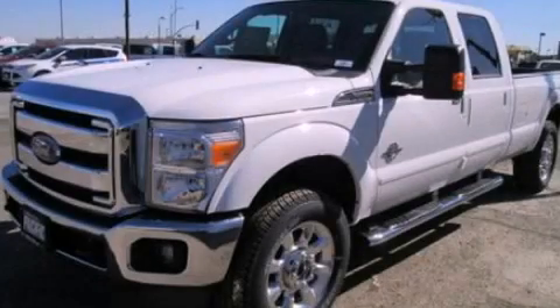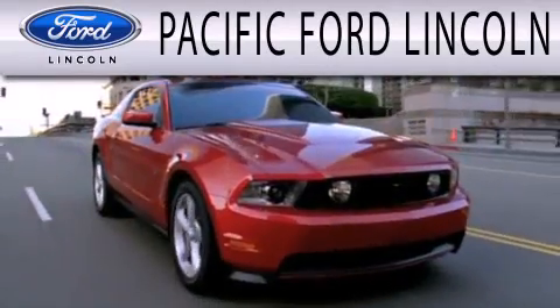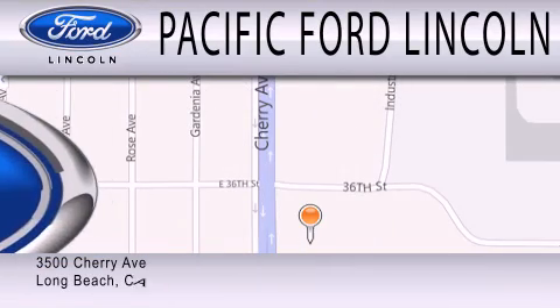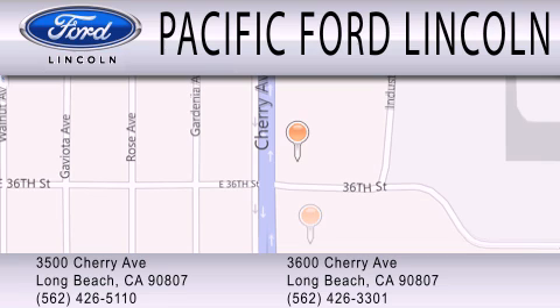This vehicle won't last long at this price. Call and arrange a test drive now. Pacific Ford Lincoln is dedicated to doing everything possible to ensure that the experience you have selecting your next vehicle is as pleasant as possible. We are located at 3500 Cherry Avenue and across the street at 3600 Cherry Avenue in Long Beach.